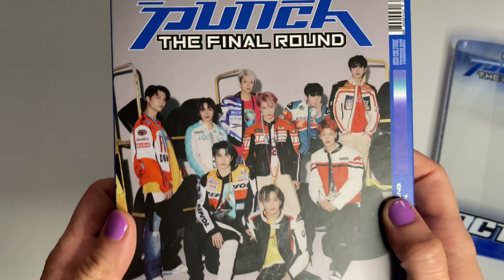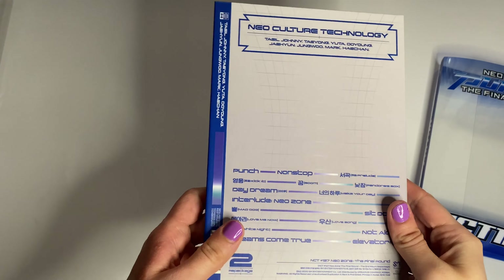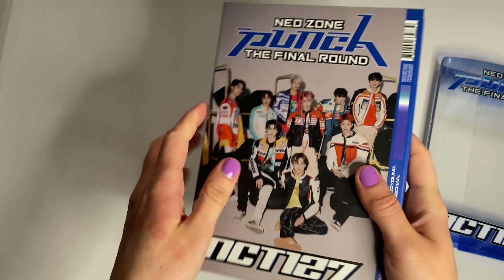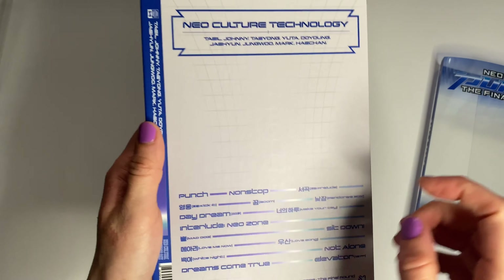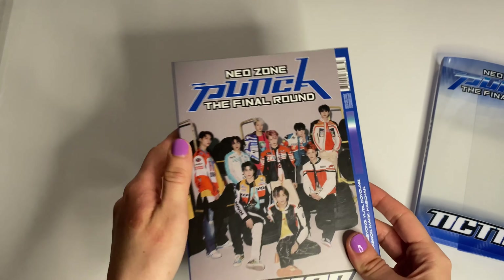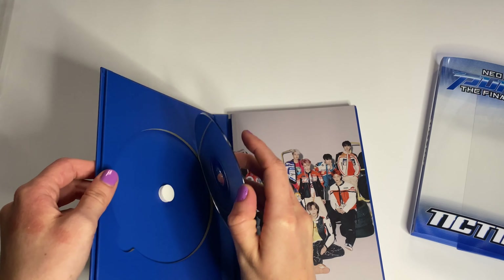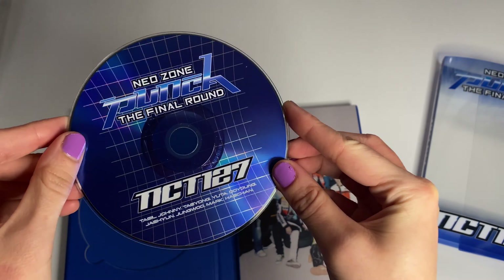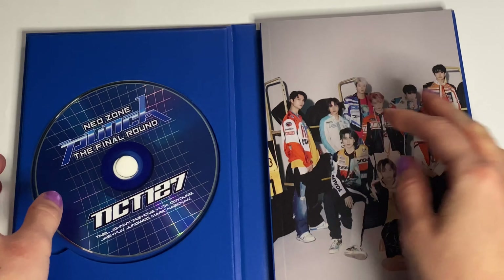But here's the cover, here's the back, and the side. I really like the second song, Non-Stop. Here's the CD in the front. It's cool.